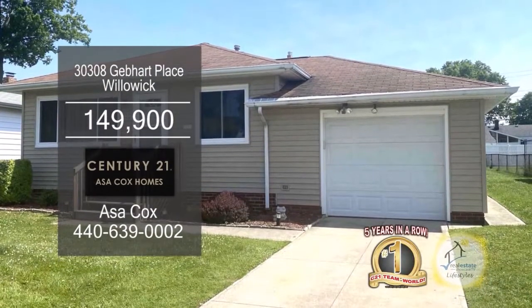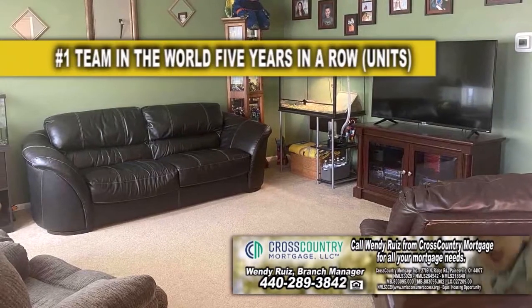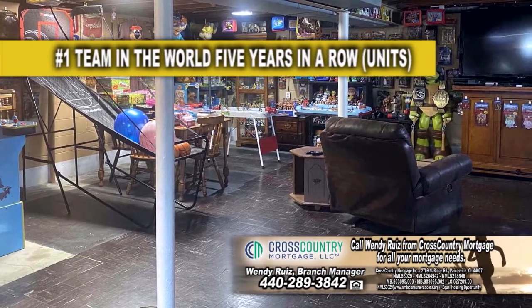This ranch in Williwick offers three bedrooms and one bath. The large living room has wall-to-wall carpeting. The kitchen has new flooring and an eating area. The basement adds additional living space and can be used as a man cave.